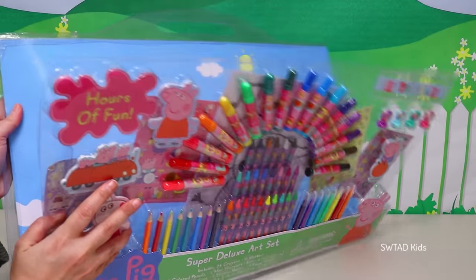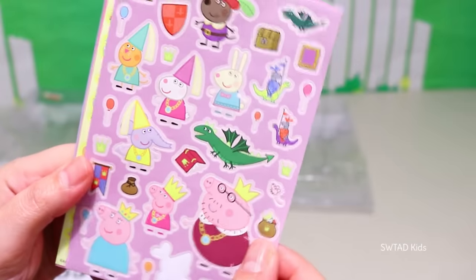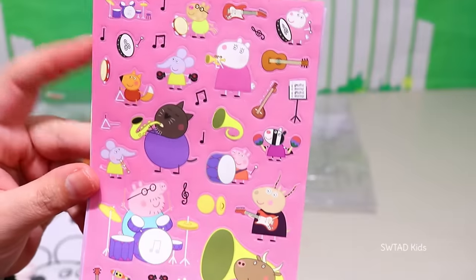Ooh, here they come, here they come! Yay! A lovely background to use in other videos! Peppa and Friends wearing costumes, Peppa and Friends playing, Peppa and Friends playing music!